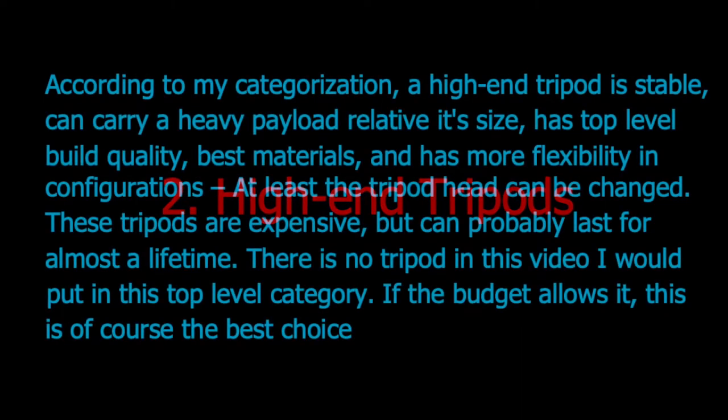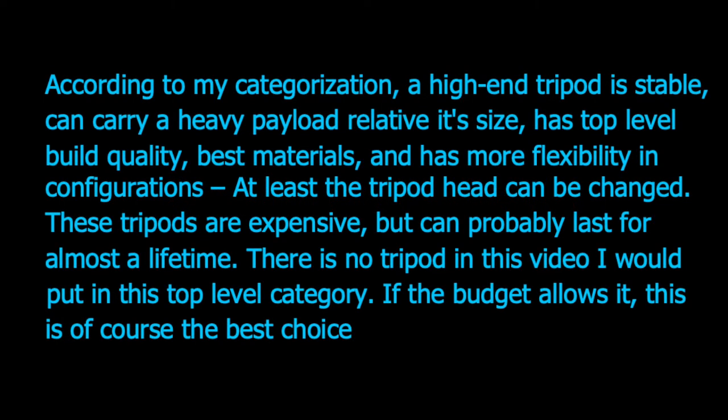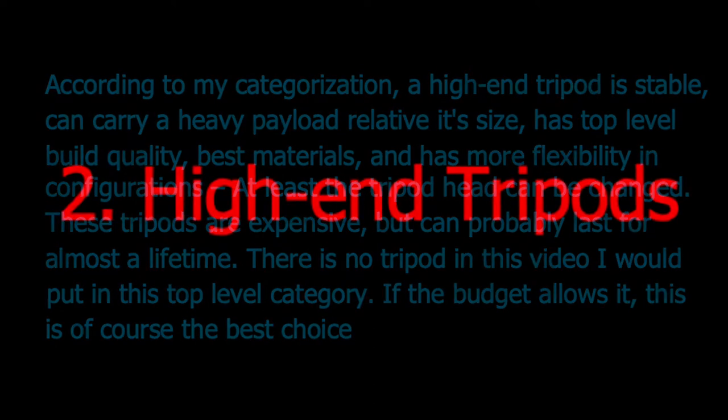I will briefly mention the high-end tripods, which are more or less professional-use tripods. They are typically very solid, made of sturdy materials and have good build quality. The specifications allow all kinds of use with flexibility and can handle heavy payload with stability. For commercial use, it is best to aim for high quality. My advice for users with a big budget or professional users is to aim for products in the high-end segment.